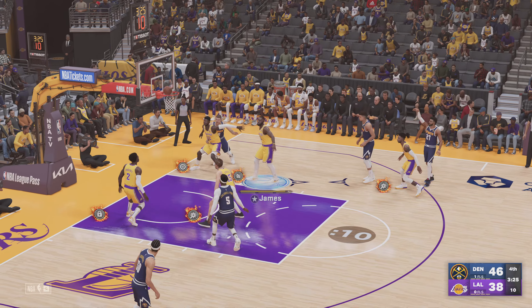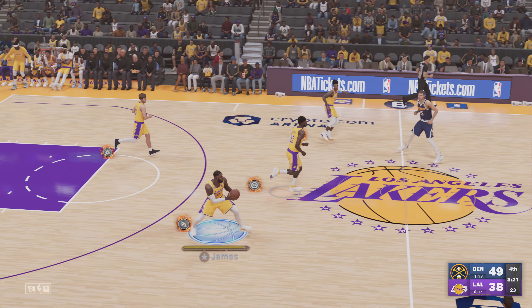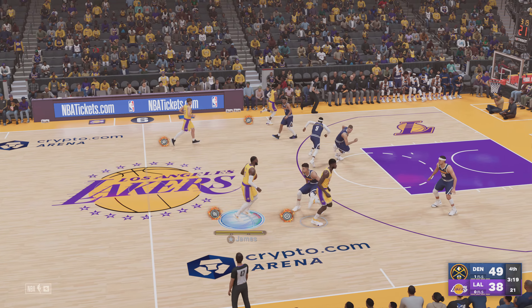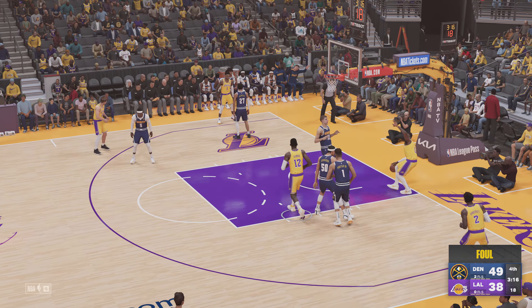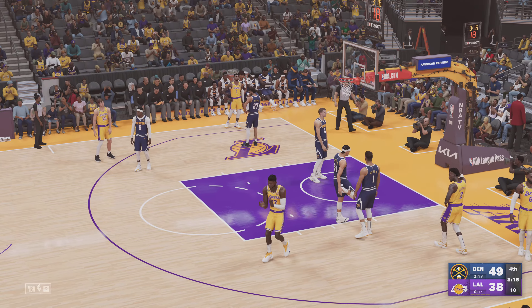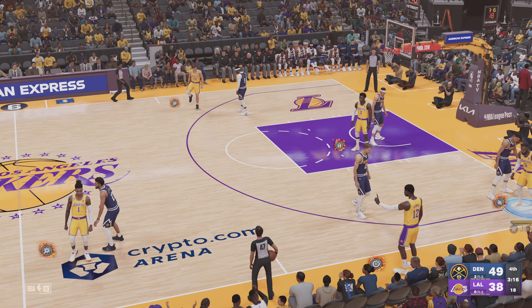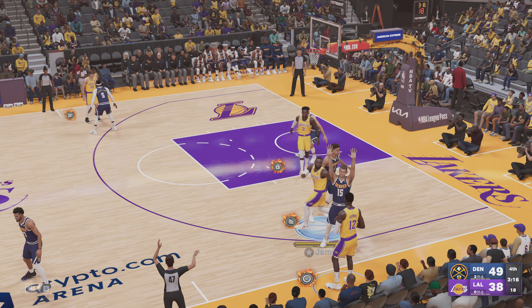Murray from outside — sinks the trey. The immense pressure LeBron has faced since day one in the NBA — many others would have folded. The expectations he had were just insane. Anything less than a top-five player of all time would have been a disappointment. That's not fair to ask of any player coming into the league, much less a high schooler.